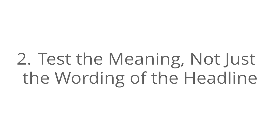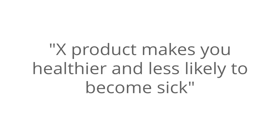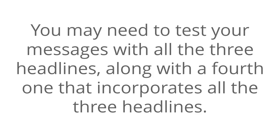Number two: test the meaning, not just the wording of the headline. A slight change in wording may not yield any significant results, but a slight change in the message can. For instance, you may need to test with 'X product makes you healthier and less likely to become sick,' 'X product helps you lose weight and have more energy,' and 'X product makes you look sexy enough to attract many men or women.' You may need to test your messages with all three headlines, along with a fourth one that incorporates all three. You may find that the results vary widely.